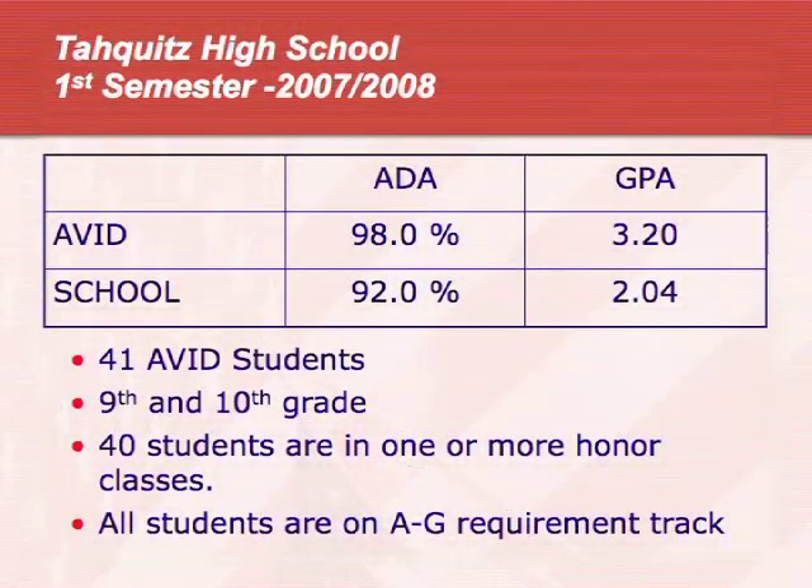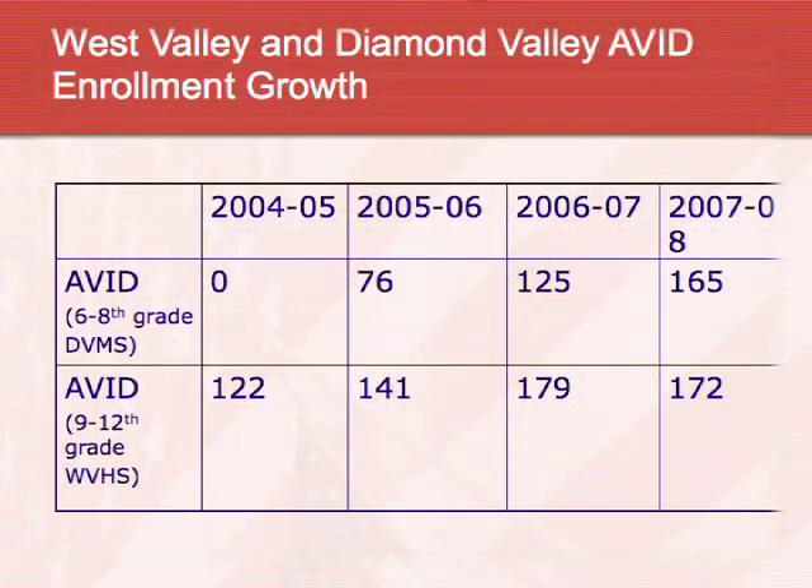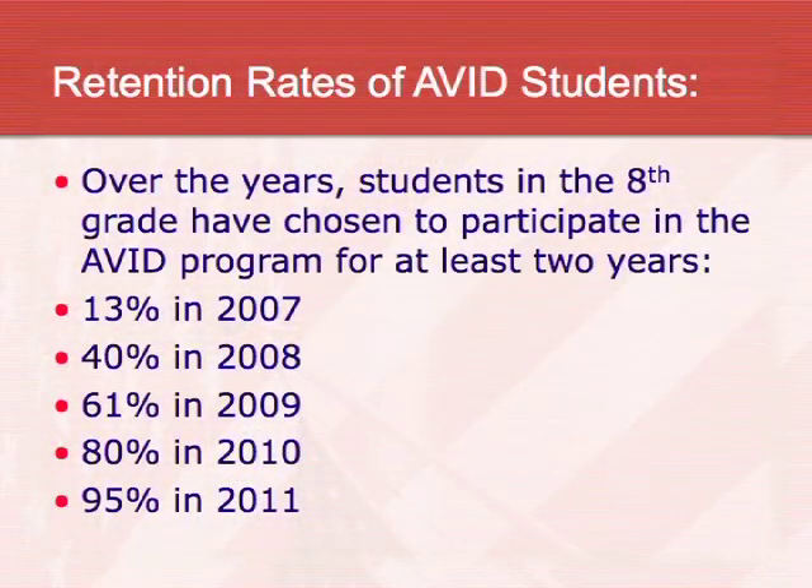The retention rates are continuing to go up as well. Students that have been in the program one year want to be in it the next year. Our retention of students who have been in it for at least two years in a row went from 13% in 2007 all the way up to 95% of them staying in the program through 2011.